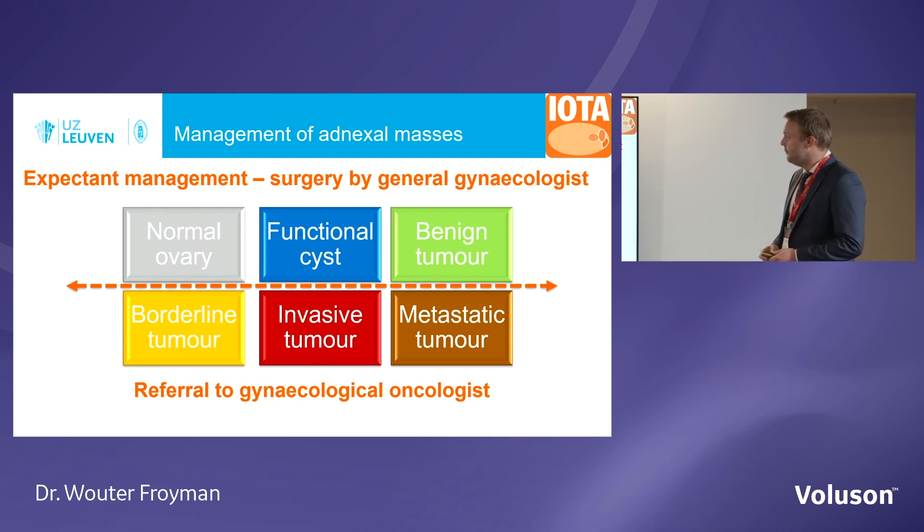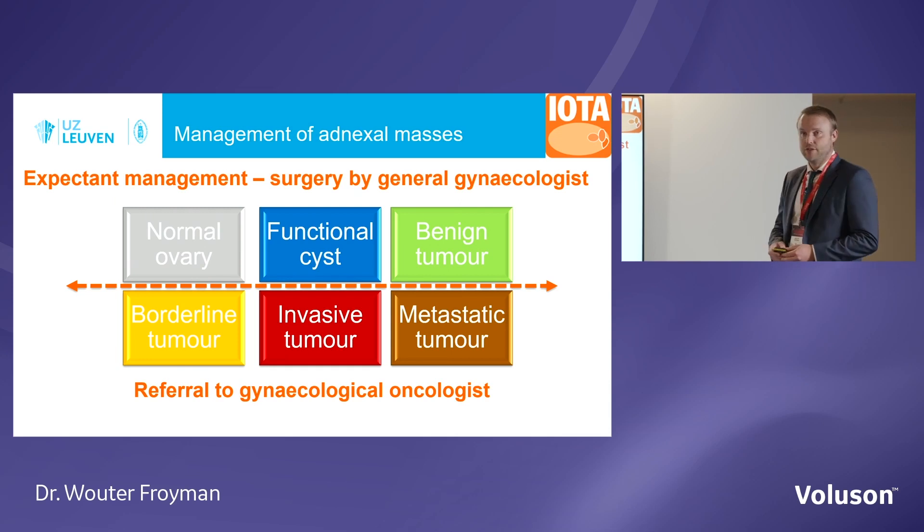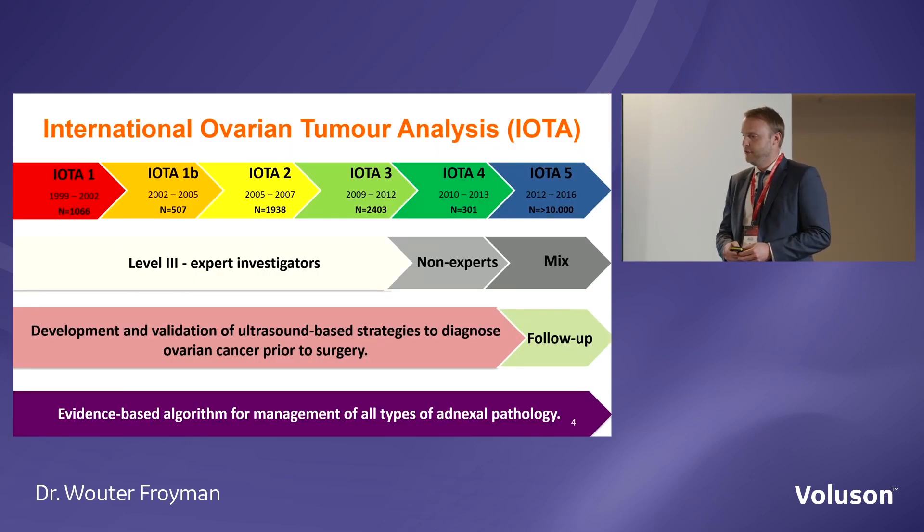Patients with malignant tumours — the type of management will depend on the type of tumour. A borderline tumour might be treated with fertility-sparing surgery. Invasive tumours will need more aggressive surgery, including debulking surgery and systemic medical therapy. Metastatic tumours — their treatment will depend on the origin of the primary tumour.